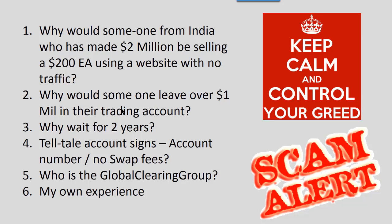The next question: why wait for two years? After one year he had already made a million dollars — why wait two years before starting to sell EAs? Then there are the telltale signs: the account number looks like it's been manufactured, and there are no swap fees on this account, although some of those deals stayed open for days. That also raises a question mark. Then we have to ask: who is Global Clearing Group? This is where the professional scam comes in — if you start researching them you'll get a huge amount of really good references saying they are the best broker in the world.